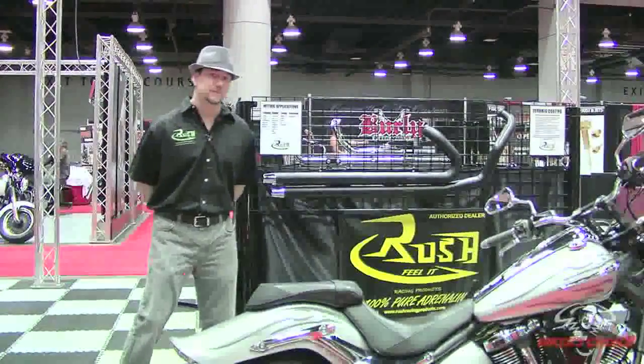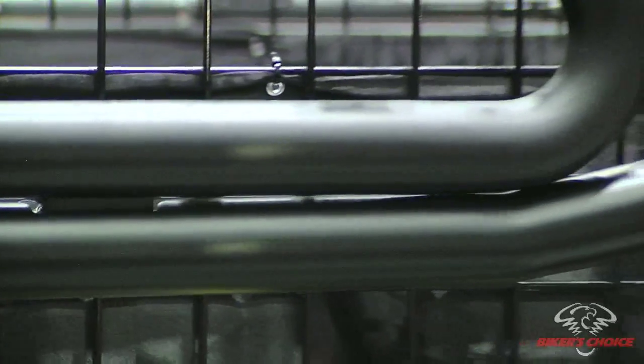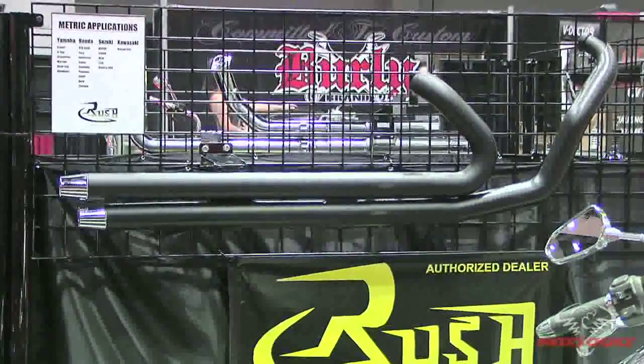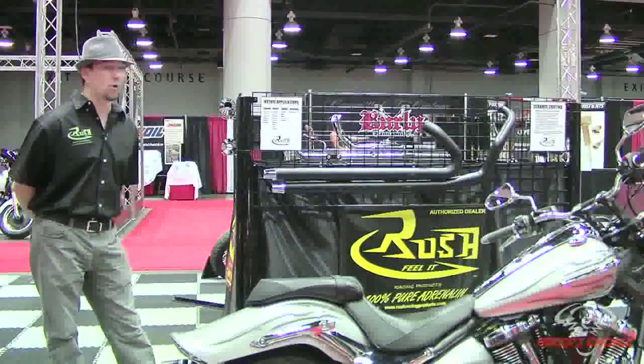This is one of our full systems. This is on a Yamaha Raider. The biggest benefit with a Rush full system is going to be ceramic coated head pipes. We are one of the only exhaust manufacturers in the industry that is ceramic coating both the inside and the outside of our exhaust pipes. So what that translates to you, the rider, is going to be a cooler running motorcycle and more performance.